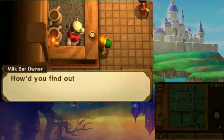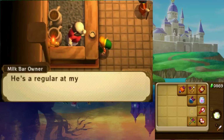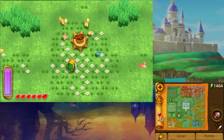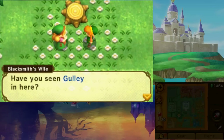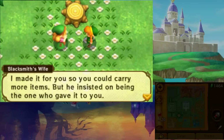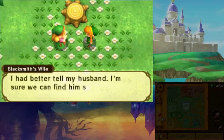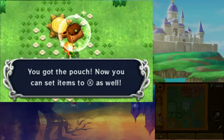Return to the Milk Bar in Kakariko Village and speak to the bartender — he will give you the Premium Milk. Before heading to Death Mountain, go to the forest south of the blacksmith's house. In the center you'll find a pouch. Gully's mother says that he was going to give this to you but he's disappeared. She'll give you the pouch and ask you to find her son. Now you can assign a second item to the X button.